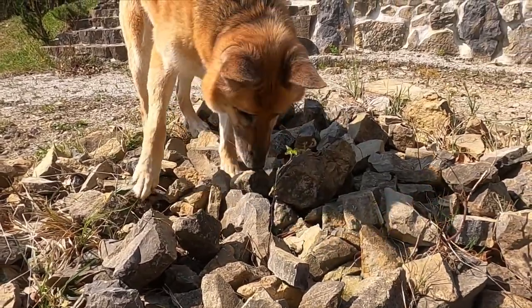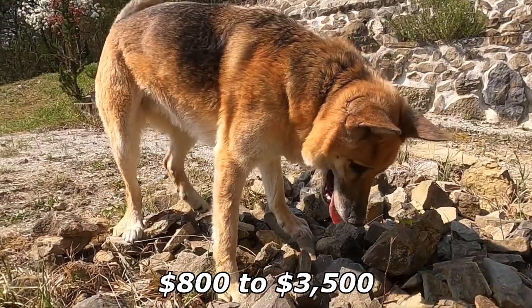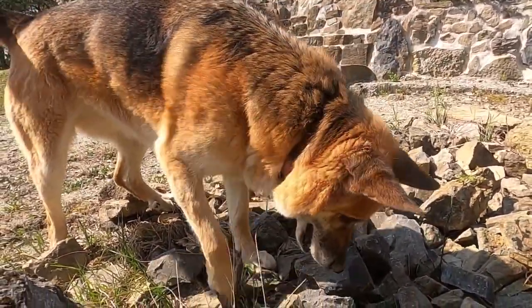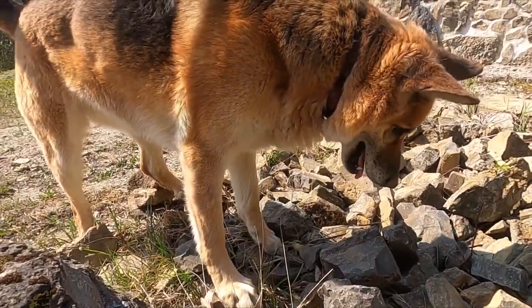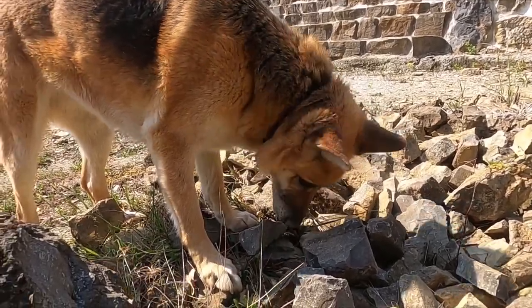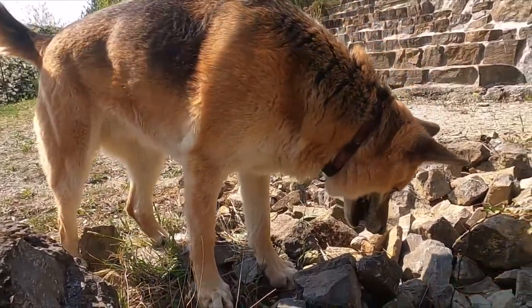The price of a purebred German Shepherd puppy from a reputable breeder is around $800 to $3,500. Show quality German Shepherd puppies can cost anywhere between $6,500 and $10,000. Other factors, such as coat color, also affect the pricing of German Shepherd puppies.